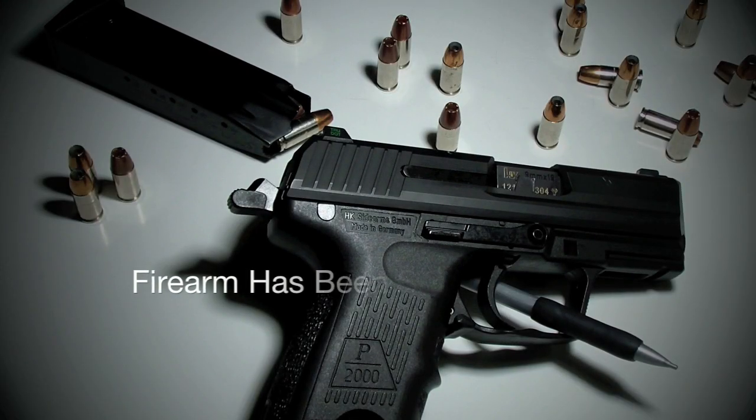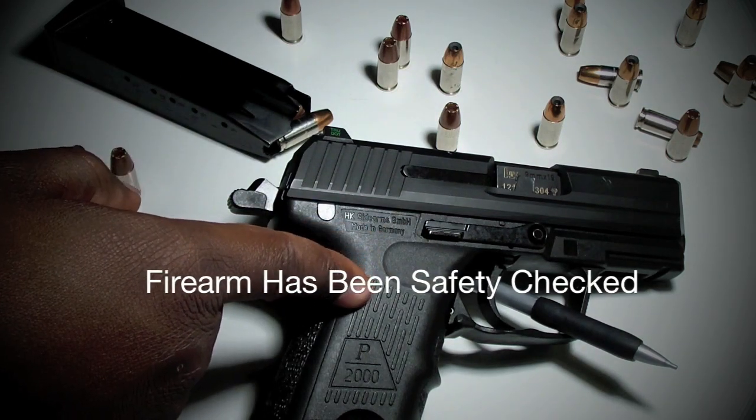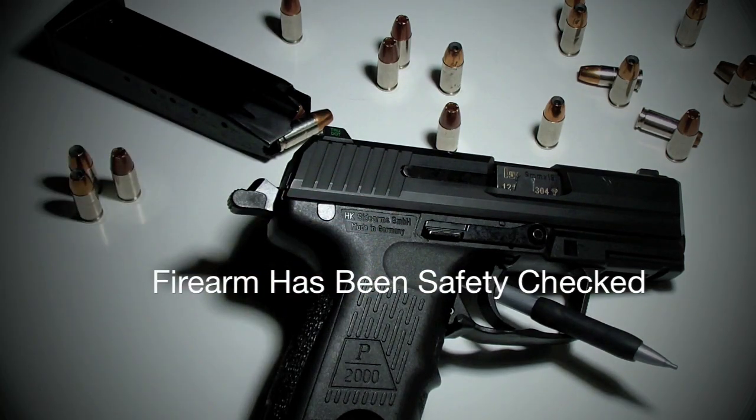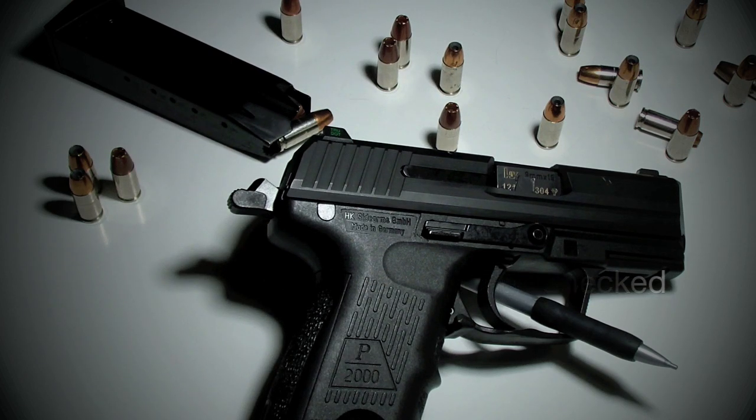What's going on, folks? This is Mr. Coleon Noir, and this is going to be my review of my Heckler & Koch P2000SK, chambered in 9mm.